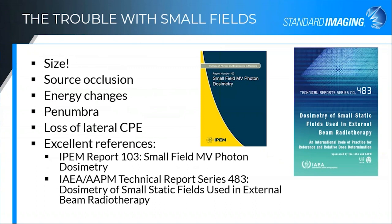So, small fields — what really is the trouble with small fields? Obviously size is the first thing. There's a lot of difficulty just in dealing with the size of the field compared to the size of its detector. Some of the other pieces I'll touch on are source occlusion — when you're blocking the primary source with your collimation system — changes in the energy of the field, changes in the penumbra, how you define field sizes, and loss of lateral charged particle equilibrium. A couple of excellent references are the IPEM report 103 on small field MV photon dosimetry, as well as the more recently published TRS-483, a joint publication from the IAEA and AAPM on dosimetry of small static fields. This is an excellent reference for detector corrections, especially as they relate to energies and field size differences.